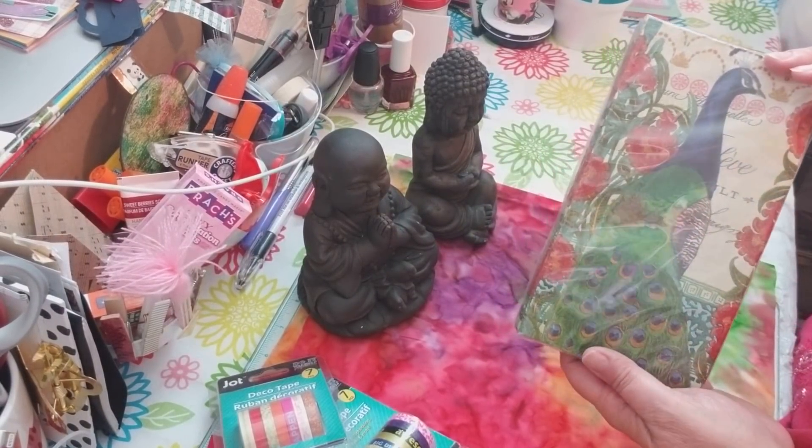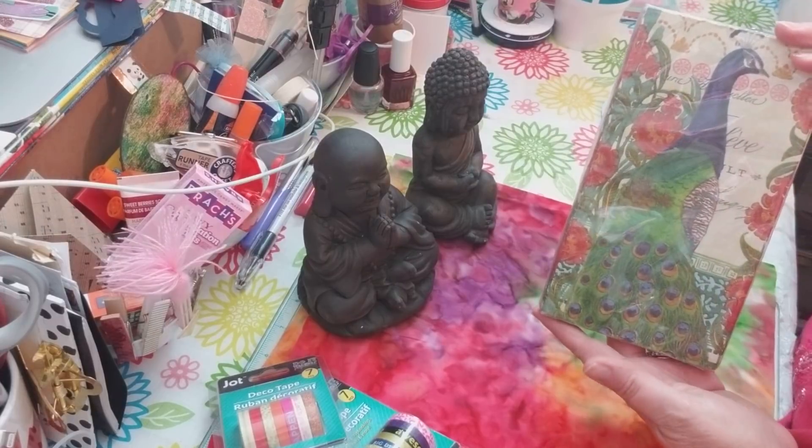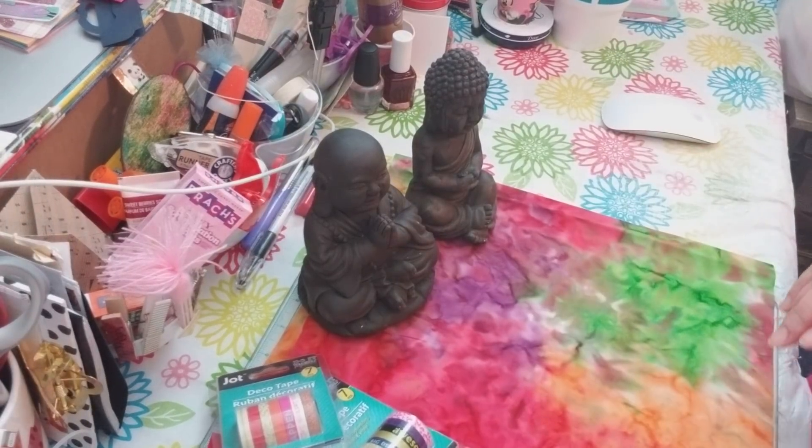I did pick up these napkins — I thought they were just really beautiful. I'm working on a journal that has a peacock theme to it, so how perfect is that!